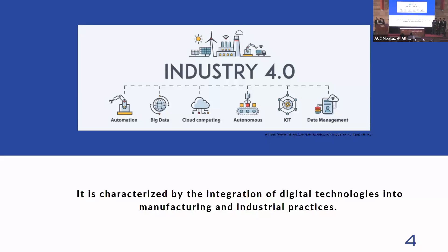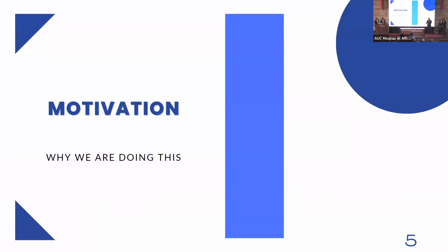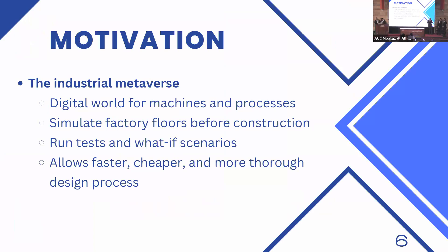Ahmad Shaaban will now talk about our motivation. To explain our motivation, I first must introduce the concept of the industrial metaverse. The industrial metaverse is a digital world that virtually represents different parts of a factory, including machines and processes. It can simulate factories before they are even constructed and allows designers to run tests and what-if scenarios to come up with optimal designs. It allows for a faster, cheaper, and more thorough design process, as you can run thousands of scenarios in one day before the factory is even constructed.